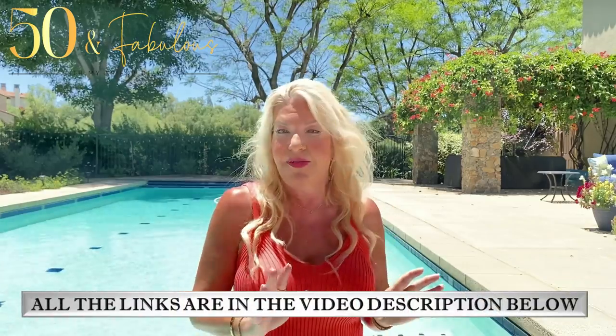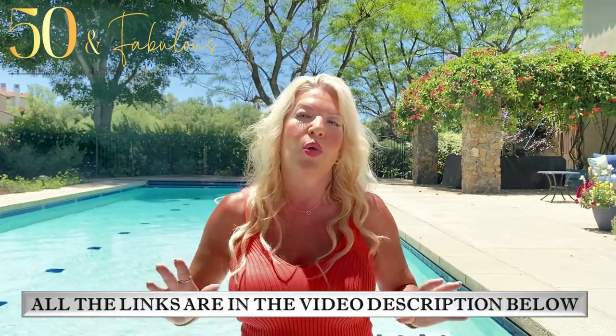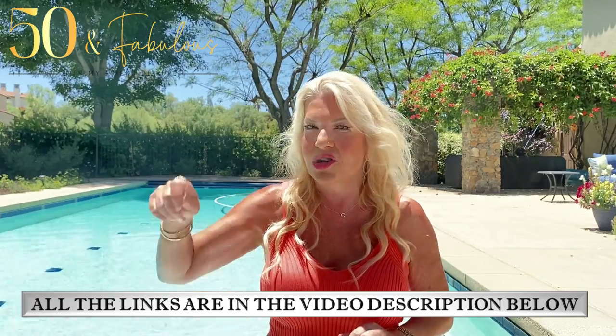All the links to the items I mention and what I'm wearing in this video are in the description below. I really hope you've enjoyed this video — I'd love to hear your comments. Have an amazing day, an amazing week, and goodbye from California! I'll be doing another video from here very soon, and I will see you really soon. Lots of love to you all. Bye!